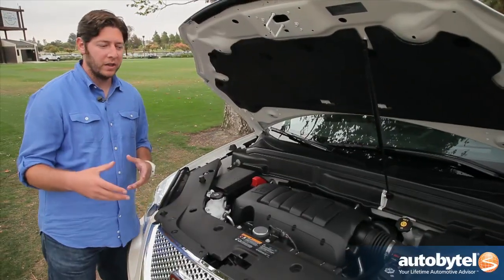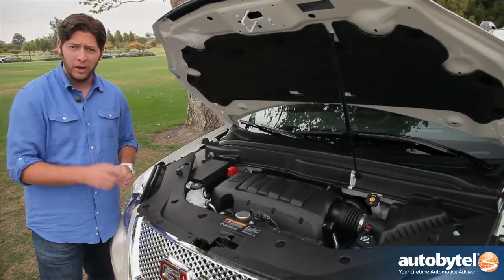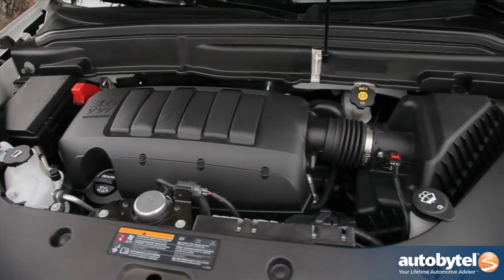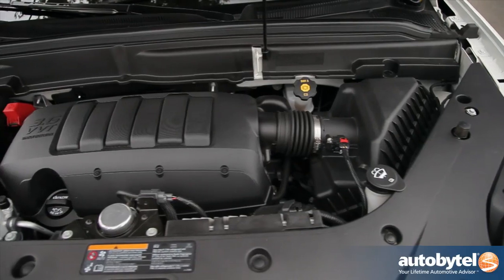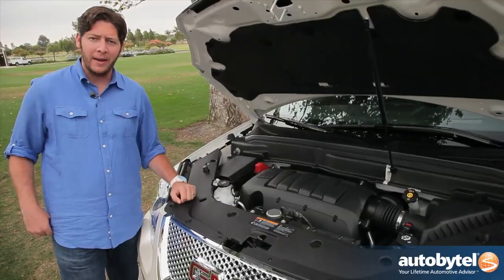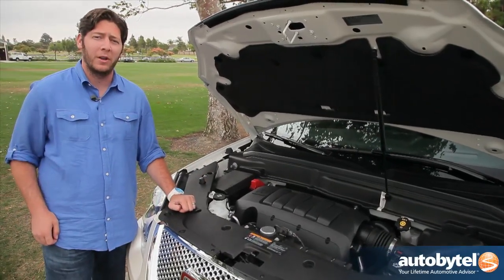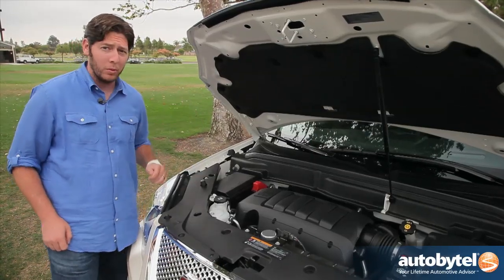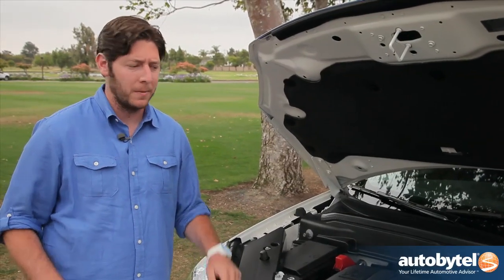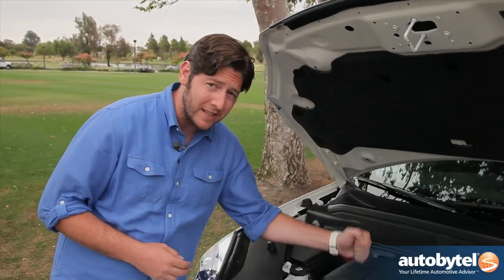Normally when you have a vehicle with the heft that the Acadia carries, you're expecting something equally hefty under the hood. Thankfully, that's not the case here. What we're dealing with is a directly injected 3.6 liter V6 engine. It's good for 288 horsepower and 270 pound feet of torque. On top of that, if you opt for the front wheel drive model instead of all wheel drive, you're going to get about 24 miles per gallon on the highway. Furthermore, you can equip it to tow up to 5,200 pounds. So you can have a great tower, solid fuel economy, and you're doing it with just a V6 engine.